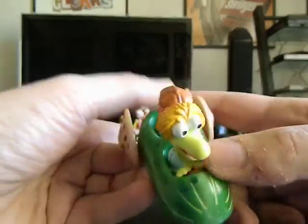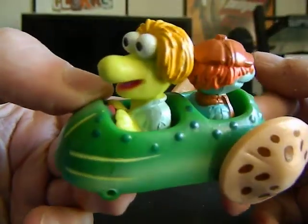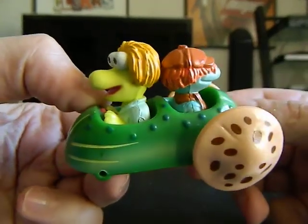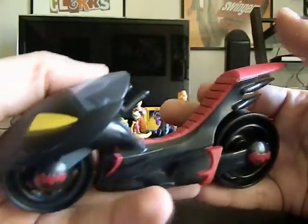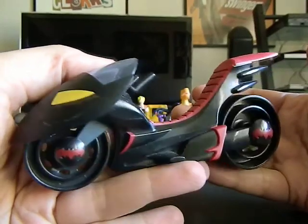I've got a Fraggle Rock Racer premium — love that, so cool. I've got a Batman — I think this is an Imaginext — so that's going to go in my Imaginext collection.